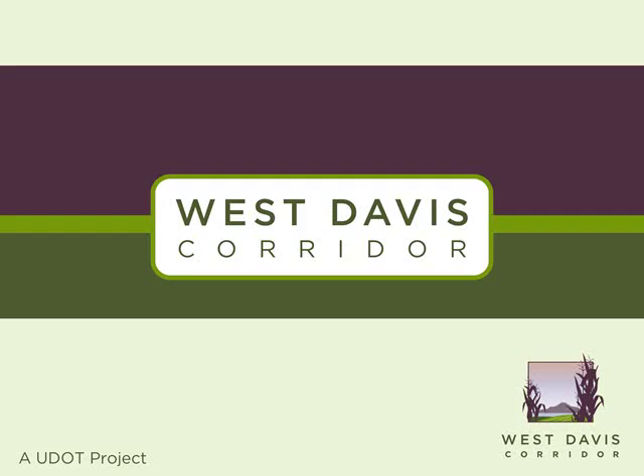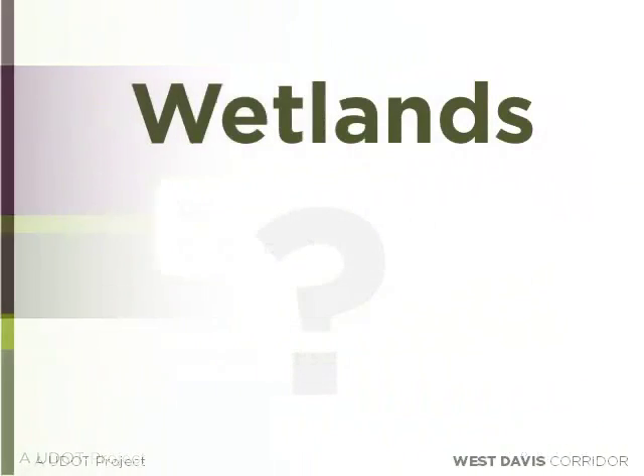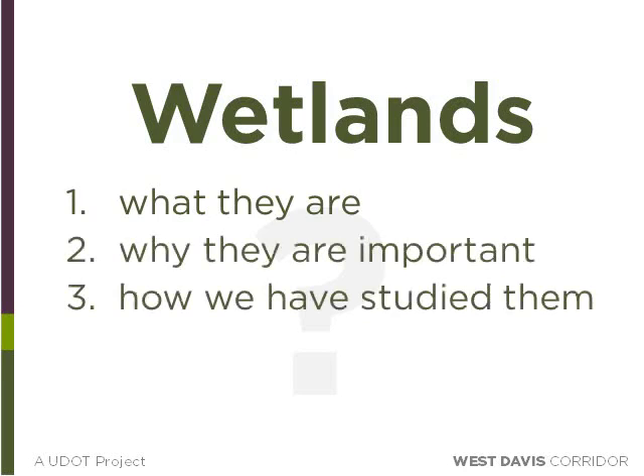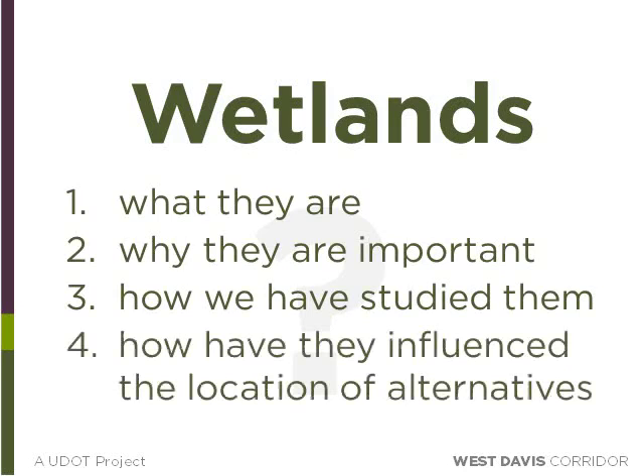Over the past two years, the West Davis Corridor Environmental Impact Study Team has collected and analyzed information from all over western Davis and Weber County. Part of that effort has included studying wetlands. This video will help explain what wetlands are, why they are important, how our team has studied them over the course of this project, and how they have influenced the location of the alternatives.